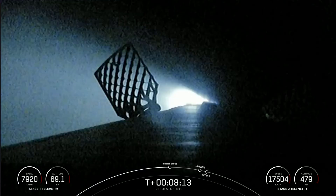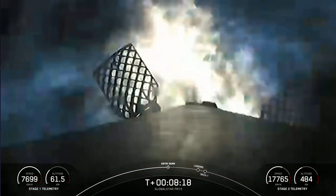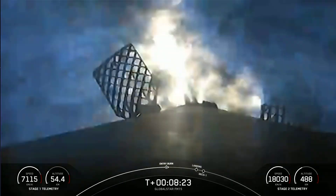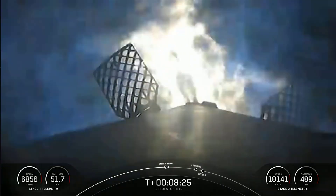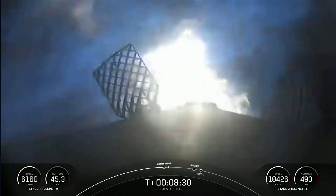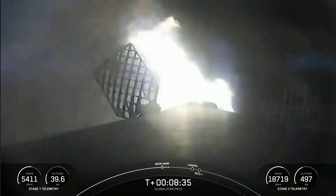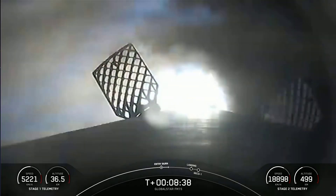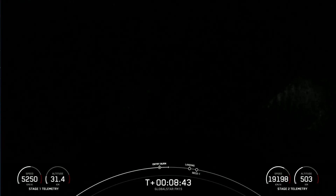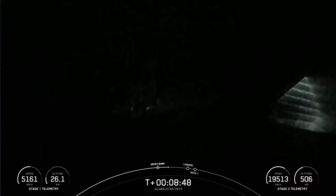Stage one entry burn startup. And as you can see on your screen, the entry burn has begun for the first stage. This will last about 20 seconds, helping slow the vehicle down as it enters back into Earth's atmosphere. Acquisition of Signal, Newfoundland. Stage one entry burn shutdown. As the screen goes dark, those engines have shut down — we did hear the call-out for entry burn shutdown.